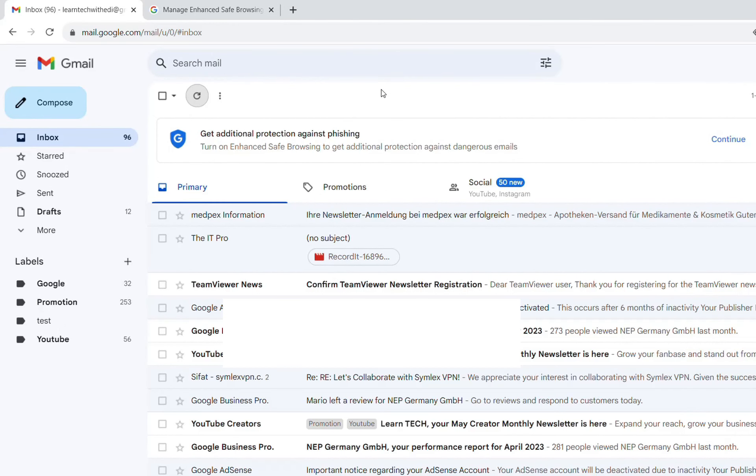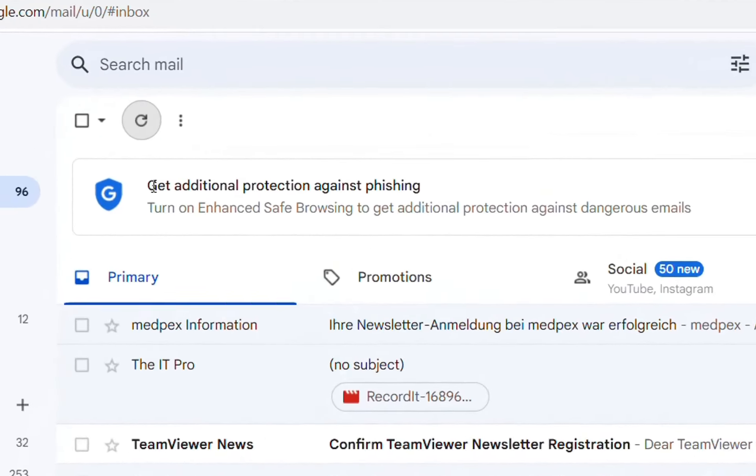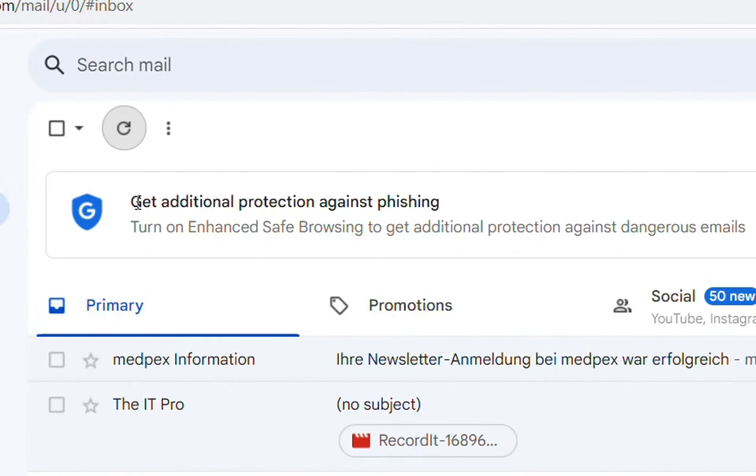Hello everyone and welcome to LearnTech. If you have just opened your Gmail account these days, you will see this kind of information which says: get additional protection against phishing. Turn on enhanced safe browsing to get additional protection against dangerous emails.